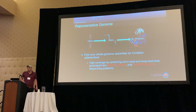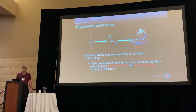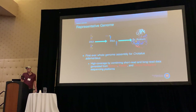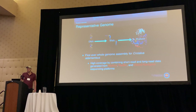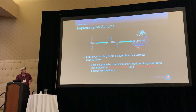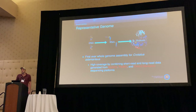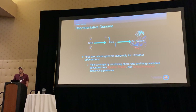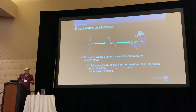Our representative genome is the first-ever whole genome assembly for Crotalus adamanteus. We achieved high coverage by combining short-read and long-read data generated from Illumina, PacBio, and Oxford Nanopore sequencing platforms. I just want to point out: if you see something in red, it's probably either a bioinformatic or sequencing term. Feel free to come talk with me afterwards and I can elaborate more on those.